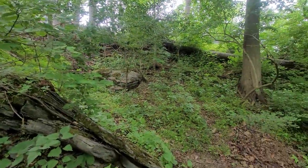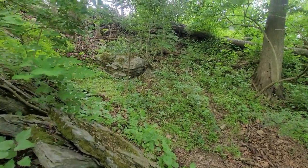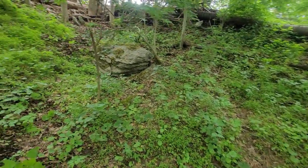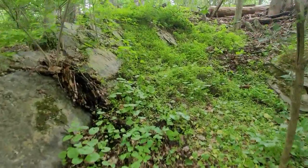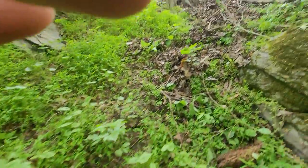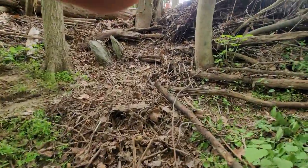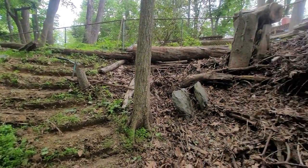I'm trying to make my bobwhite aviary back here in this protected area. It's got a nice little flat area here, some interesting rocks and things. This is where I'm trying to work it. I've been cleaning some stuff out here and I made some steps coming down.